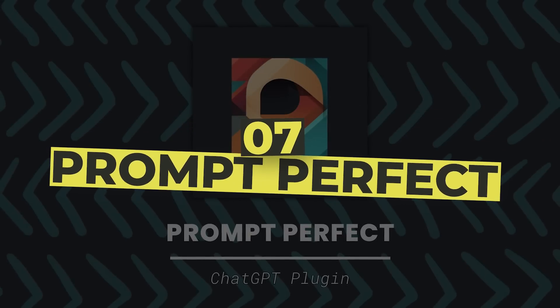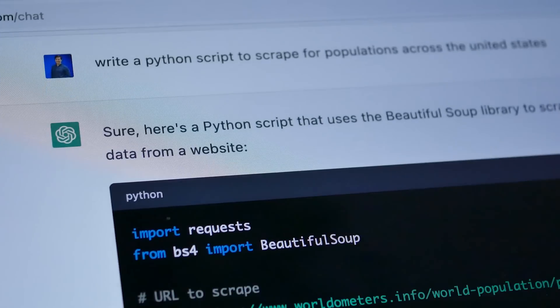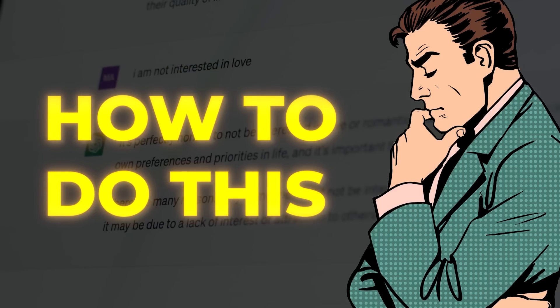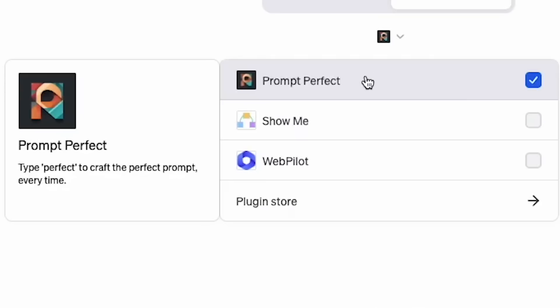Number 7: Prompt Perfect. Using ChatGPT requires some knowledge of prompt engineering. Simply put, to use ChatGPT, you must know how to write clear prompts that the AI chatbot can understand and interpret before giving feedback. But not many people know how to do this. So what's the way out? It's Prompt Perfect.